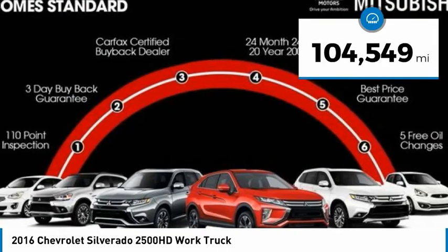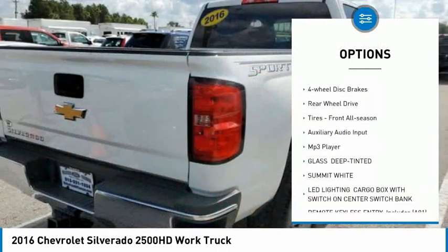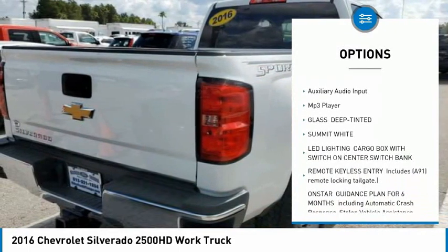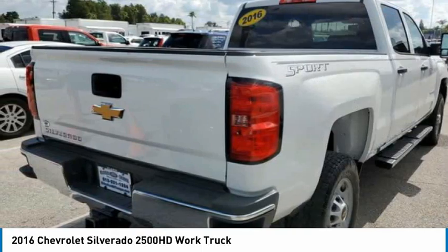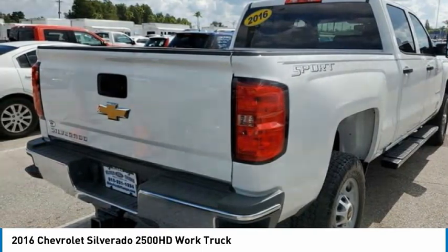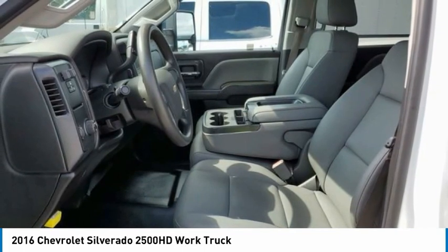Here are some of this vehicle's great options: tire pressure monitor, traction control, stability control, daytime running lights, rear all season tires, four wheel disc brakes, rear wheel drive, front all season tires, auxiliary audio input, and MP3 player.